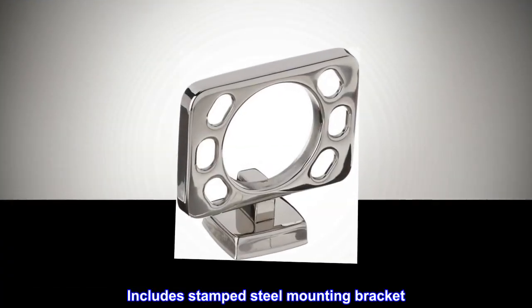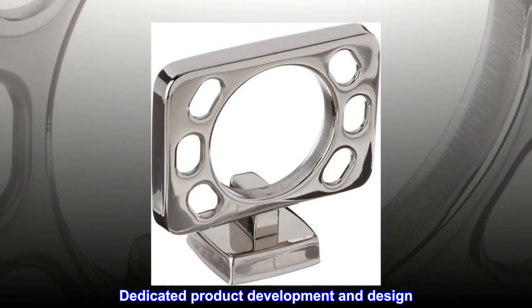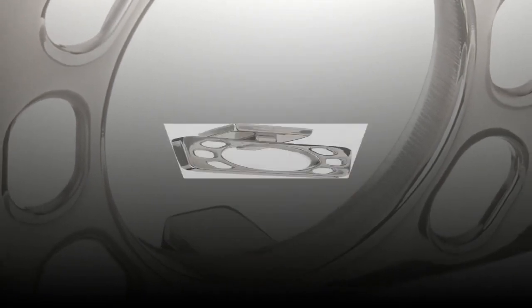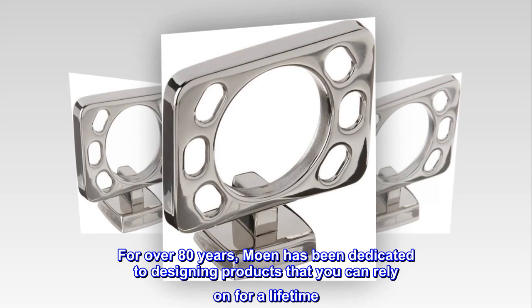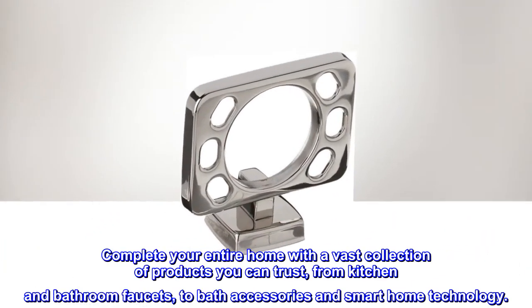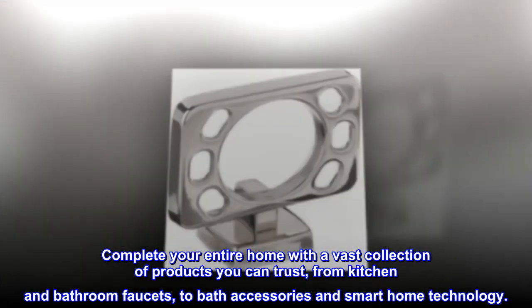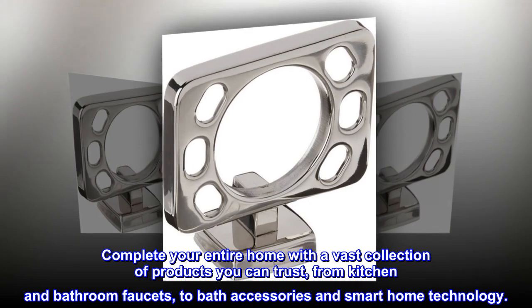Includes stamped steel mounting bracket. Dedicated product development and design — for over 80 years, Moen has been dedicated to designing products that you can rely on for a lifetime. Complete your entire home with a vast collection of products you can trust, from kitchen and bathroom faucets to bath accessories and smart home technology.